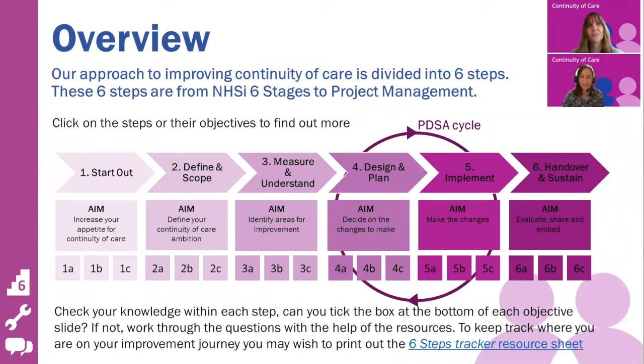Thanks Julia. The toolkit is designed to guide you through your continuity of care improvement journey. It uses the six stages of project management from NHS Improvement, and built into that is the model for improvement and also factors within the sustainability tool to ensure that your change is sustained. You'll notice that over half of the six stages are in the preparation and planning, which allows you to tailor your improvements to your practice and its patients.